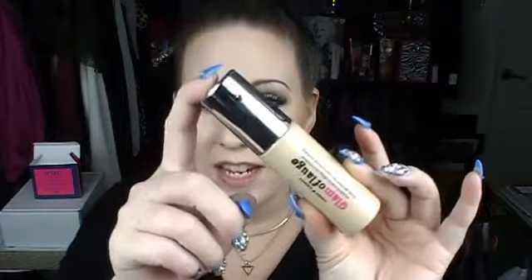On the new Hard Candy Glamouflage Foundation. They finally came out with a foundation after everybody fell in love with their Glamouflage Concealer, which I love. But today I'm going to be trying out this foundation, wear it throughout the day, and check in with you guys. I'll give you all the pricing and all that good stuff. So if you are curious about this foundation, please keep on watching.